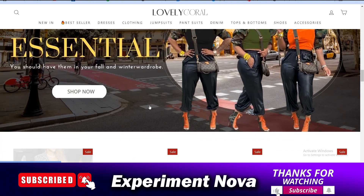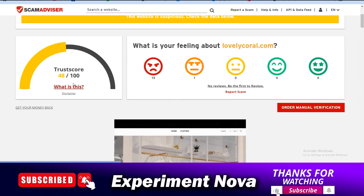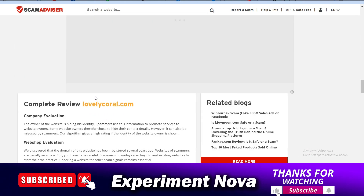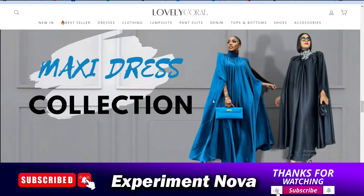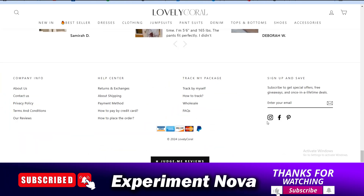First of all, we are going to talk about whether it's a legit or a scammy website. As you can see, the trust score of this website is approximately 50 out of 100. The age of the website — how old it is — is about two years old from now. So all of this indicates it does not look like a legit website, because it's a newly launched website.